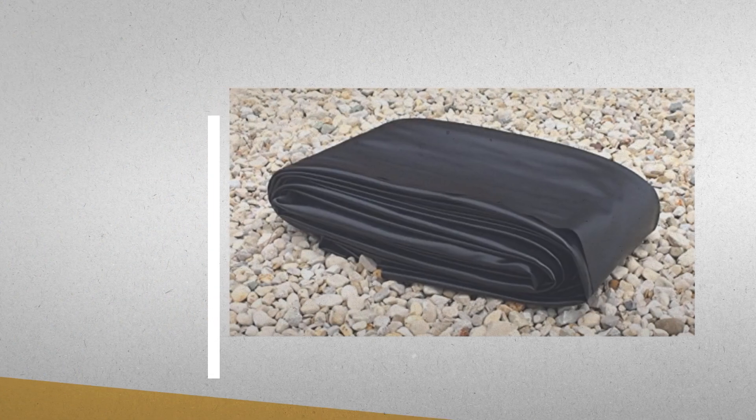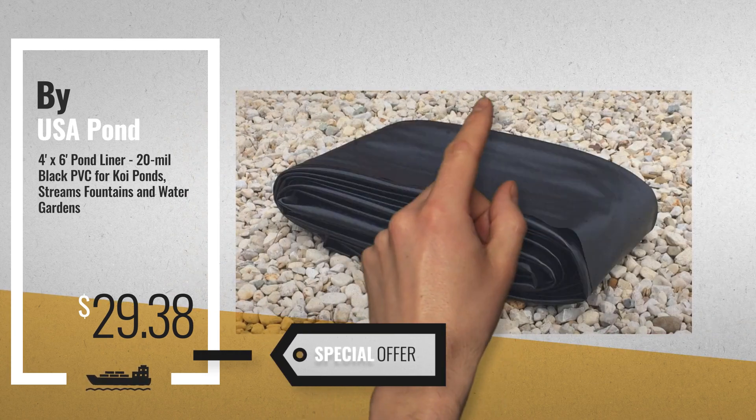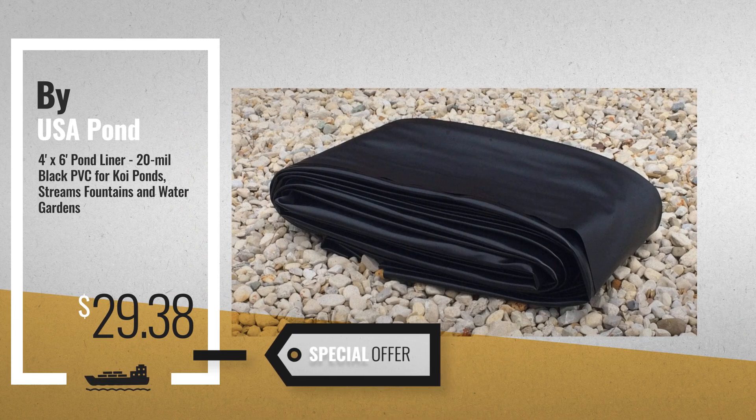Number 7, by USA Pond Products. Available now on Amazon only at $29.38.